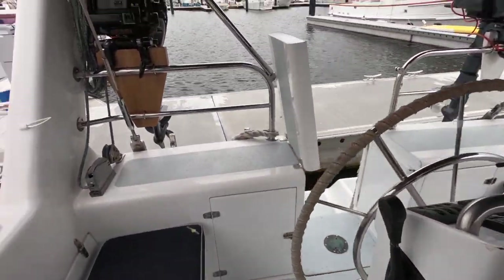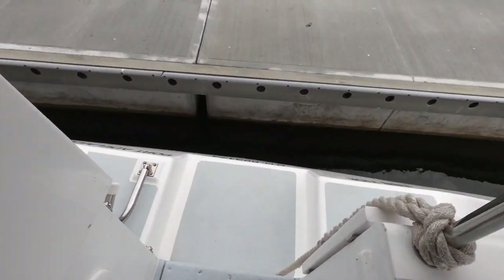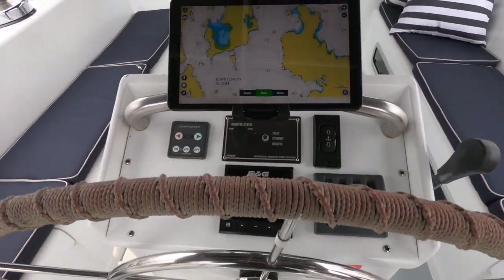Great cockpit — lovely for relaxation, with good awnings overhead and a very good step-through transom for easy boarding. It's also very functional from a performance point of view.